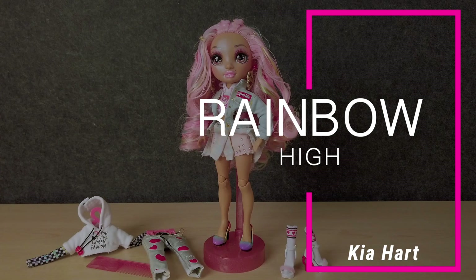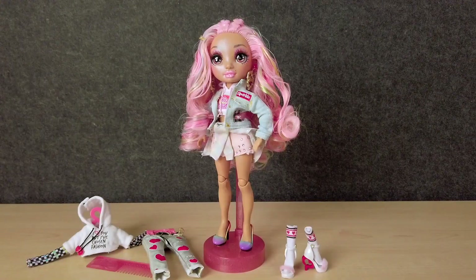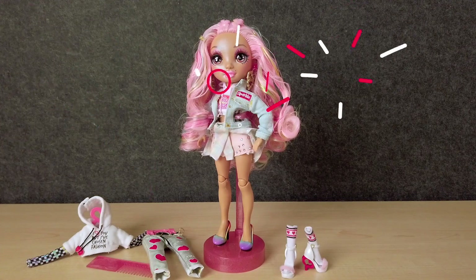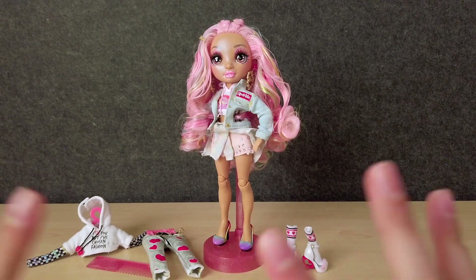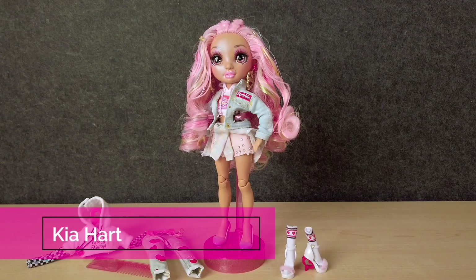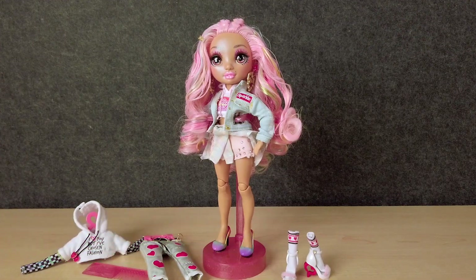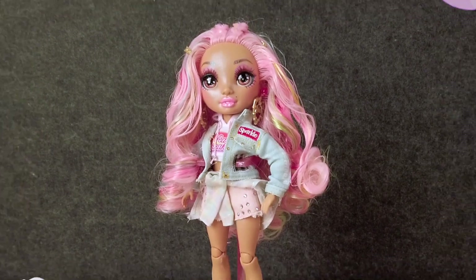Hi guys, welcome back to TechRotour Reviews. Today, I'm going to be reviewing Kaya Hart. I'm so excited to review her. She is a Valentine's Day themed doll — we're getting into February and love's in the air — and I thought, what a better way to celebrate February than with Kaya Hart. She is a special edition Rainbow High doll and I'm so excited to have her. Let's geek out.